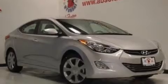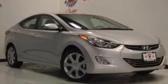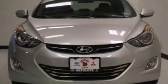Rear seat child-proof door locks, a security system, brake assistance technology, a keyless entry system, and leather seats that provide great support and create an overall luxurious feel.